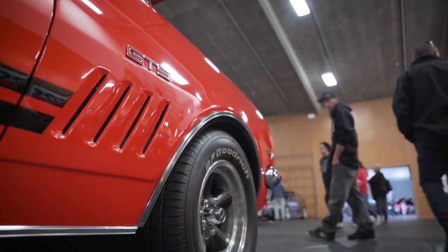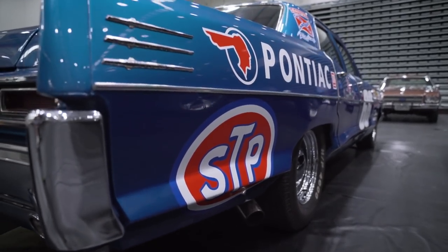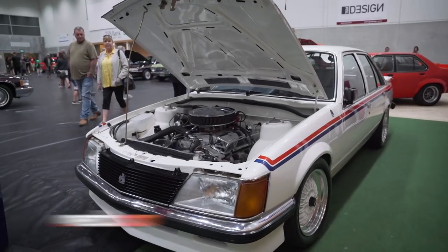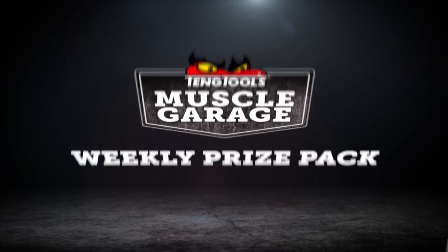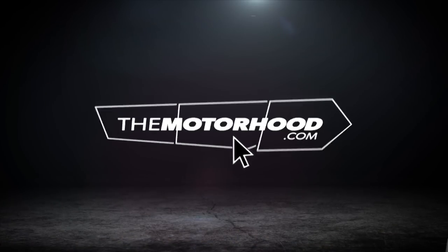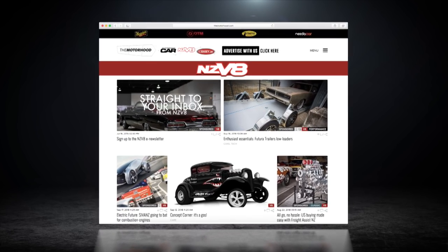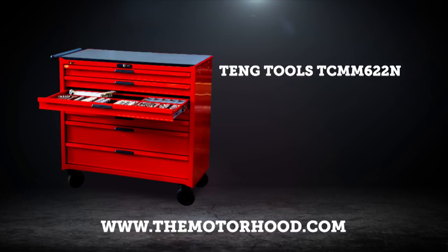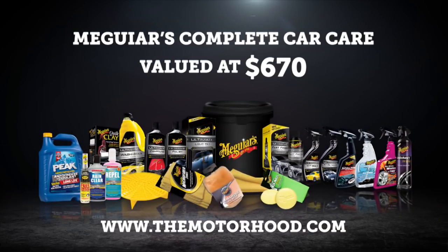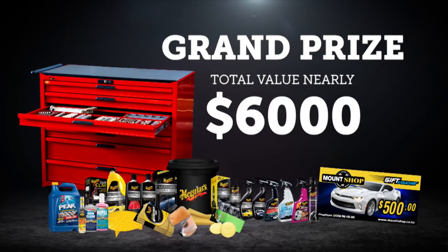The Taranaki Holden Club will soon be back at it hosting the Holden Nationals in 2019. But given the success of this first General Motors family reunion, we'd bet number two isn't far behind. It's your last chance to get yourself in the draw for our weekly Teng Tools and Meguiar's gift pack worth $250. Simply head to themotorhood.com and hit the Teng Tools Muscle Garage link. This is the final in the series, so it's also your last chance to get your name in for the big one — the massive Teng Tools 622-piece automotive toolkit and workstation, a complete Meguiar's car care pack, and a $500 Mount Shop voucher. The total value is nearly $6,000. Don't miss out.